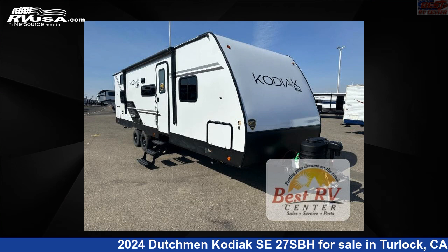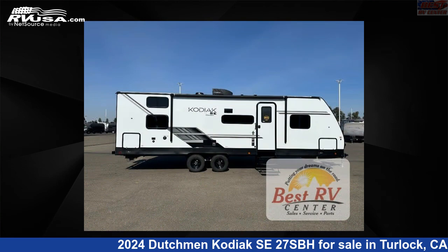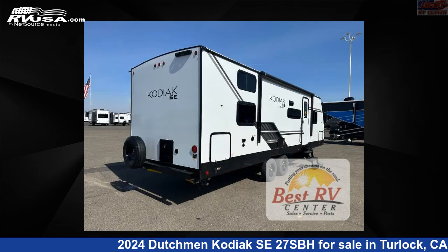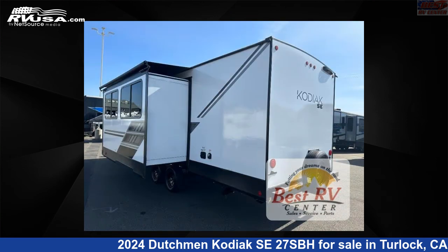This 2024 Dutchman Kodiak SE27SBH is a travel trailer RV. It is located in Turlock, California, 95382 and is offered for sale by Best RV Center. Click the link in the video description to visit RVUSA.com and see more photos as well as the current price.